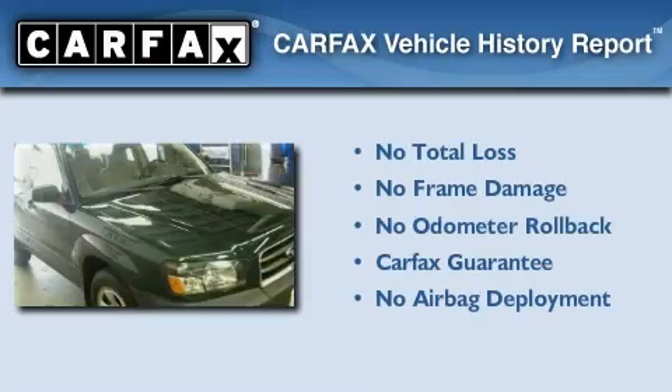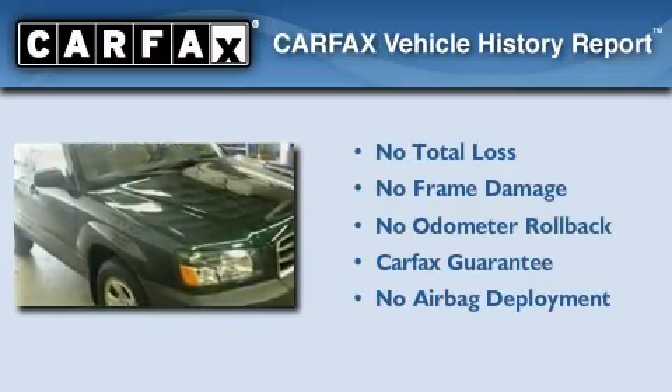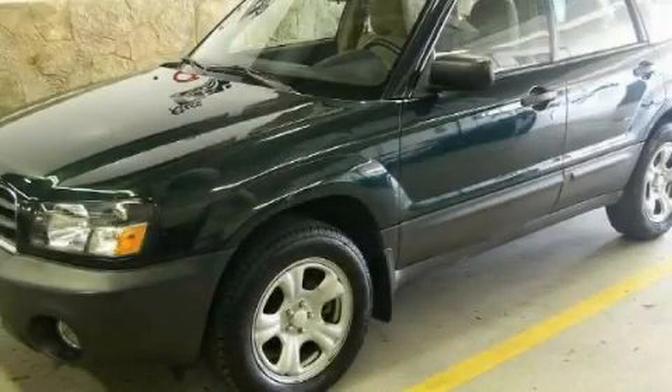Not to mention that this Subaru qualifies for the Carfax buyback guarantee. Call or visit us right now and arrange your test drive today.